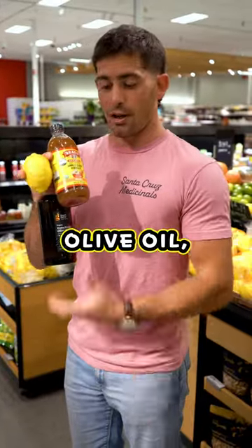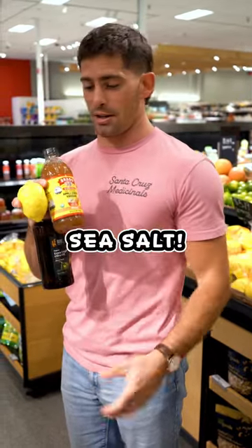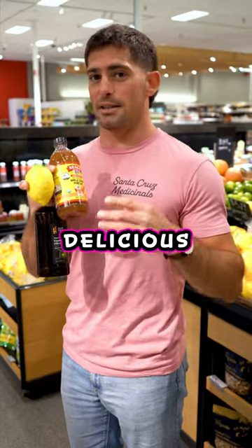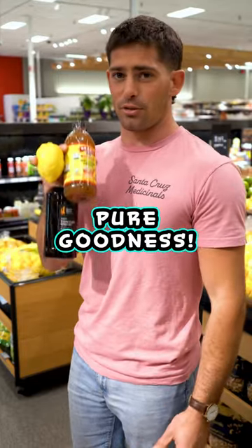Here's a really good salad dressing: you get olive oil, some vinegar, and some lemon. You can add in some garlic, black pepper, and sea salt, mix that all together, and that's going to be a delicious salad dressing with no processed ingredients, no seed oils — just pure goodness.